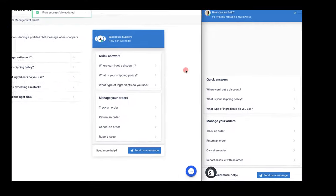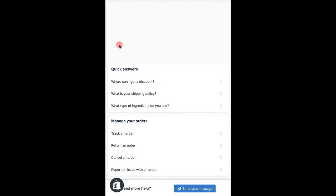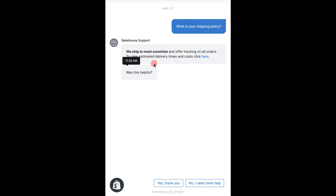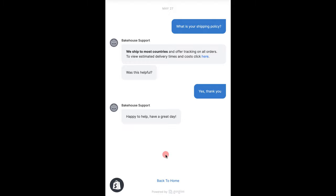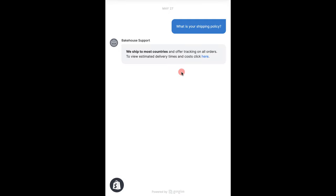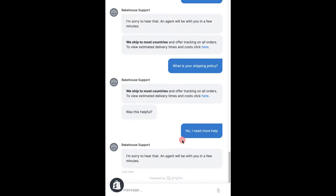Let's look at these from a customer standpoint. If I click 'What is your shipping policy?', I get my quick response answer here with all the information that I need, and then a prompt asking if it was helpful. If I say yes, it closes the loop — Gorgias will wish the customer a very nice day and it doesn't create a ticket in your account. If instead I say I need more help, this will immediately create a ticket in Gorgias that has all the information so an agent can then pick up that conversation and carry on.